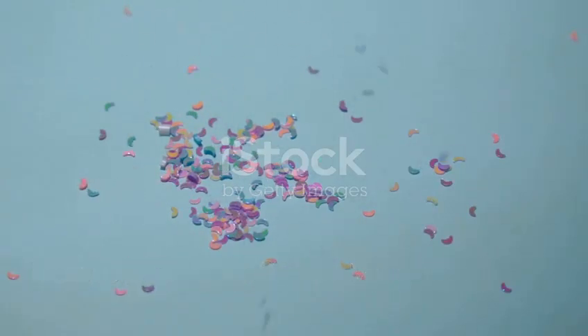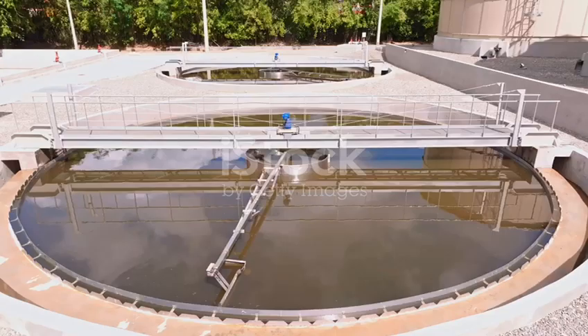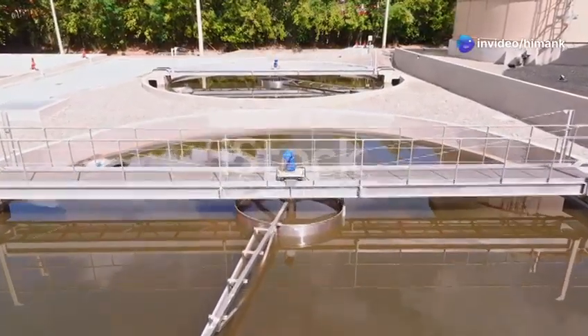Microplastics can enter our drinking water in many ways. These tiny plastic particles, often less than five millimeters in size, can have significant impacts on our health and the environment. One way is through wastewater treatment plants — these facilities are designed to clean our water, but they aren't always equipped to filter out microplastics.